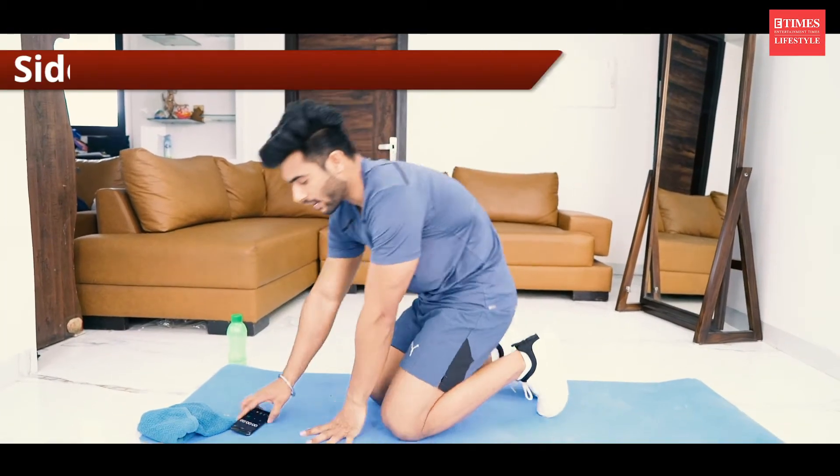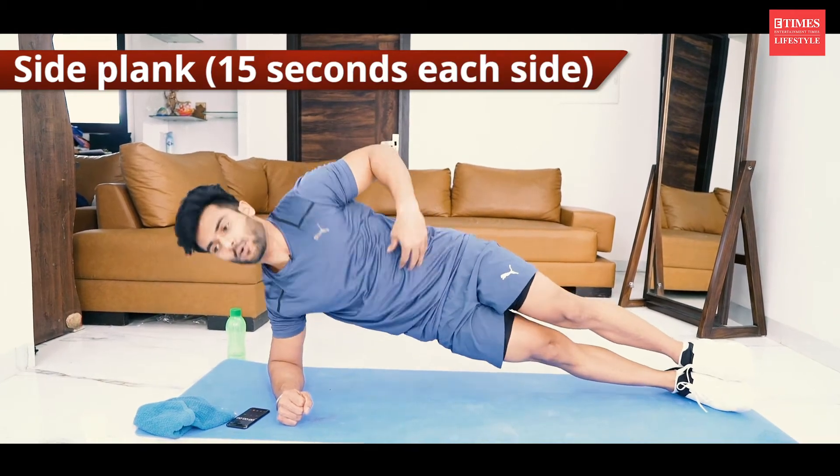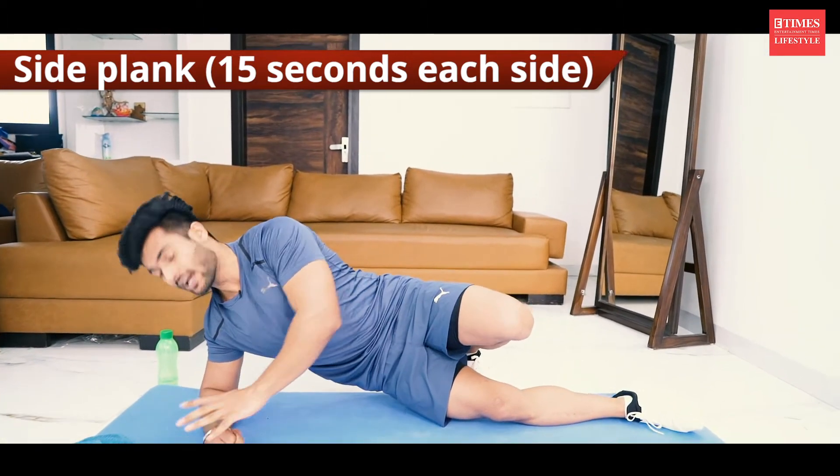Second one is side plank. You have to go like this — chest high up, don't slouch. One and then two. 15 seconds each side, let's do it.